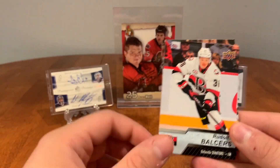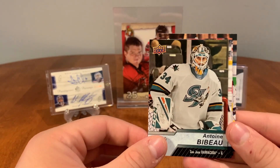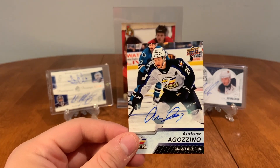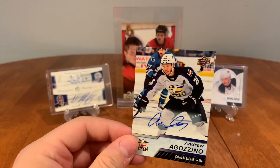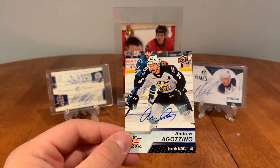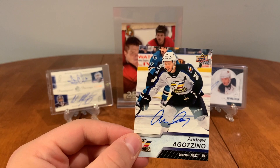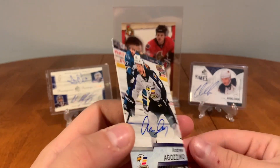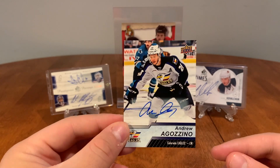Harry Sateri, Rudolfs Balcers, Nicholas Meloche, Antoine Bibeau — oh nice, that's pretty freaking sweet! An Andrew Agozzino auto! It's not very valuable, but he's somebody I watched a lot in the CHL and the OHL with the Niagara Ice Dogs — he was a favorite of mine. Not a lot of value there, but I absolutely love that Andrew Agozzino auto. That's a personal satisfaction hit right there.